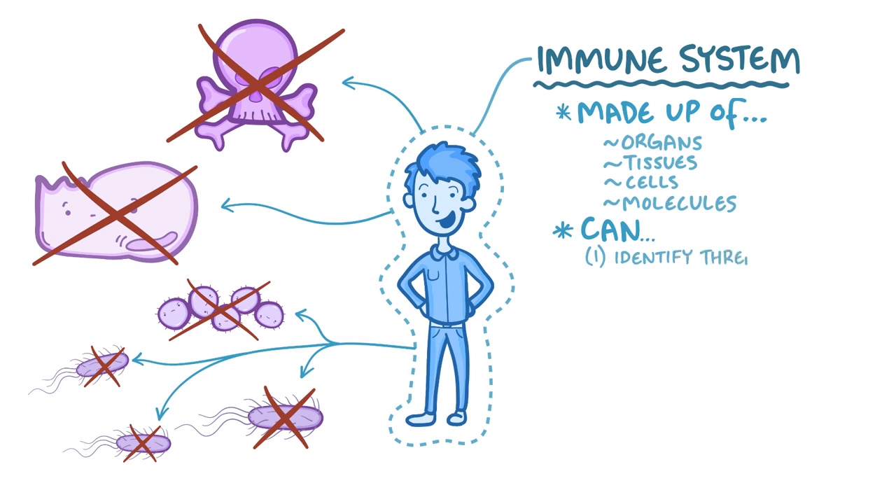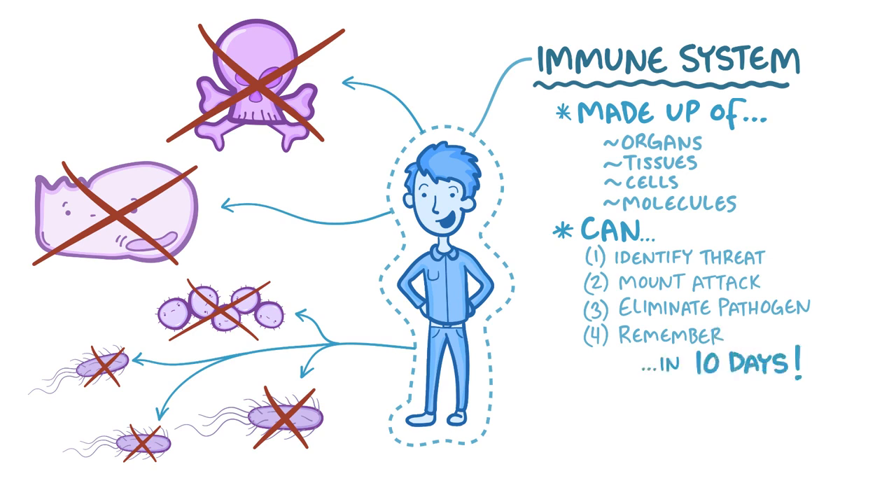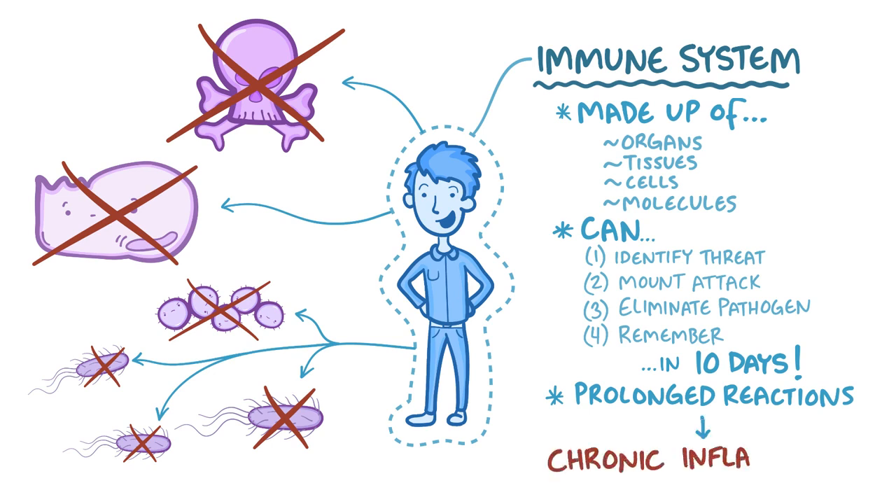The immune response can identify a threat, mount an attack, eliminate a pathogen, and develop mechanisms to remember the offender in case you encounter it again, all within 10 days. In some cases, like if the pathogen is particularly stubborn, or if the immune system starts attacking something it shouldn't be, like your own tissue, it can last for months to years, and that leads to chronic inflammation.